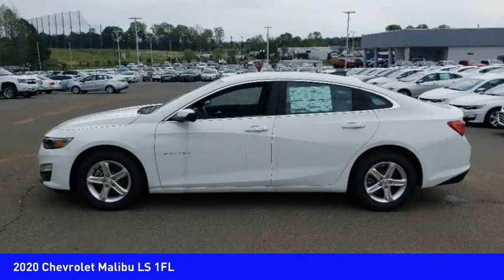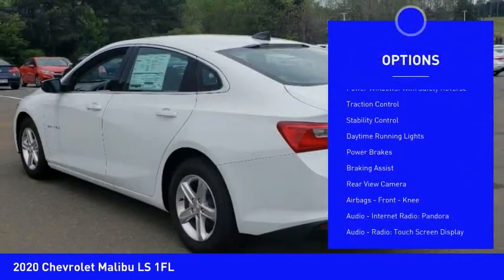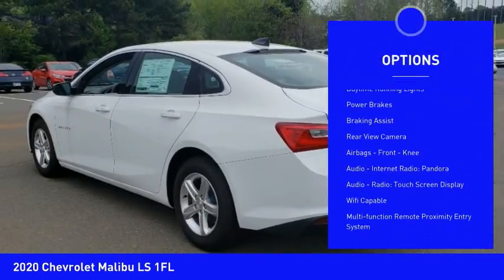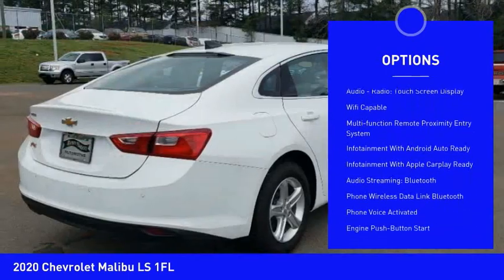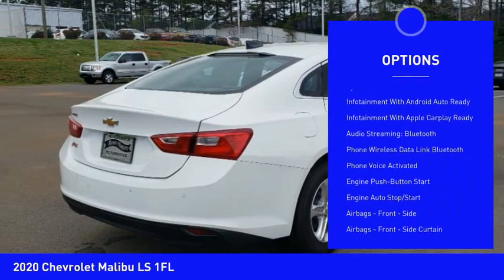Here are some of this vehicle's great options: power windows with safety reverse, traction control, stability control, daytime running lights, power brakes, braking assist, rear view camera.